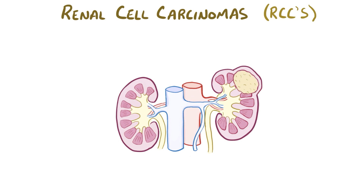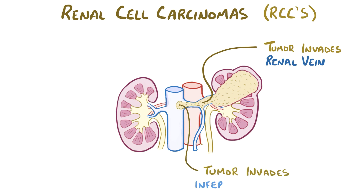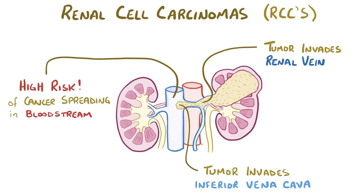An especially dangerous progression of a renal cell carcinoma is its ability to invade the renal vein, where it literally grows within the vein, eventually reaching the inferior vena cava. This dramatically increases the risk of cancer spreading through the bloodstream, with the most likely targets being the lungs, since that's the first capillary bed that the tumor cells would reach if they broke free, and also the bones, because the tumor cells have an affinity for that tissue.